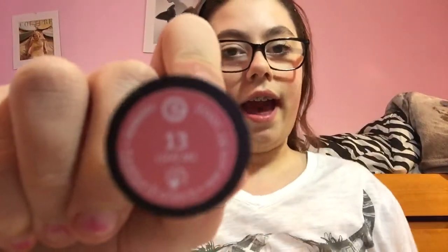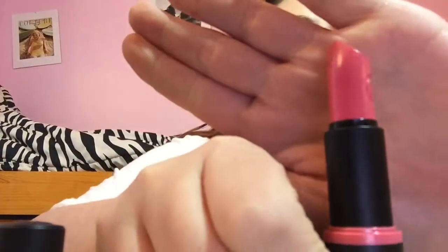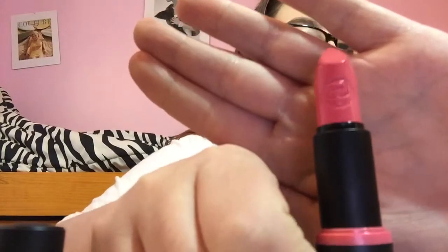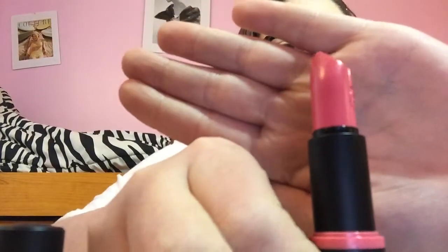The next color I have is number 13, Love Me. It's kind of like a peachy kind of color. That's what the color looks like. It looks kind of peachy, but also pinky, so it's kind of like a pink, peachy kind of color. So I'll swatch it for you.